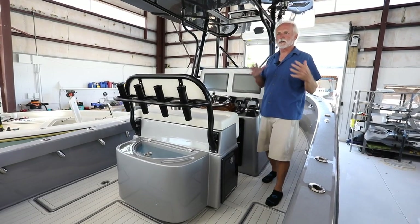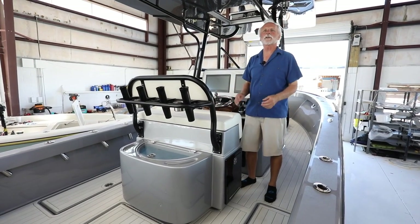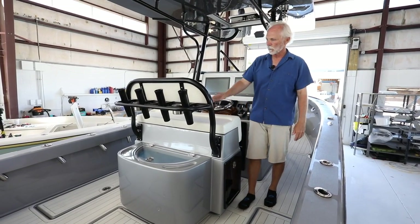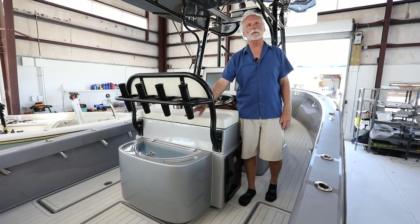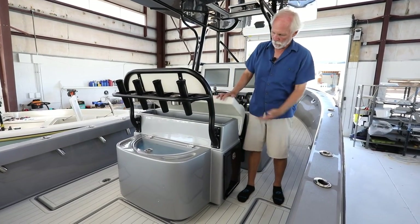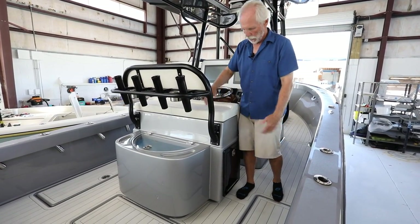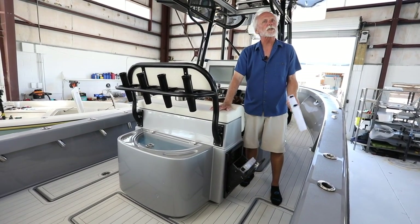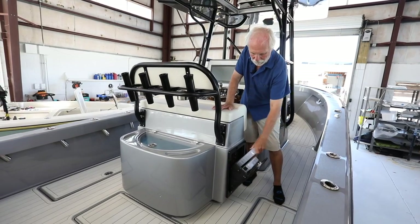Remember: as wild looking as this boat is with its awesome finish, it's a hardcore fish boat — that's the intention. The leaning post has a 40-gallon live well plus storage on each side, with small tackle trays good for hooks, swivels, and things of that nature.